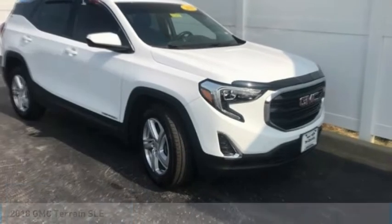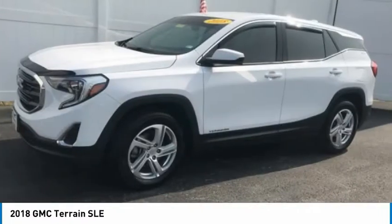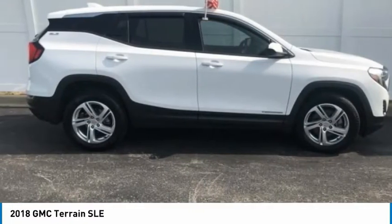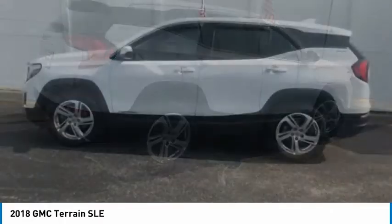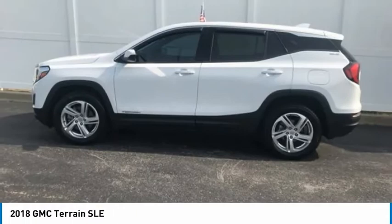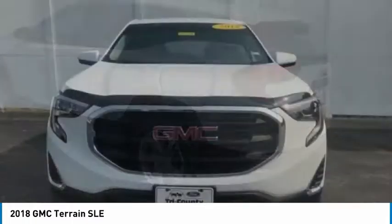Make a great choice today with the 2018 Terrain. The GMC Terrain combines the benefits of a crossover with the style and functionality of an SUV. Terrain offers uncompromised capability, a balanced stance, and a commanding view of the road, letting occupants enjoy a confident driving experience.